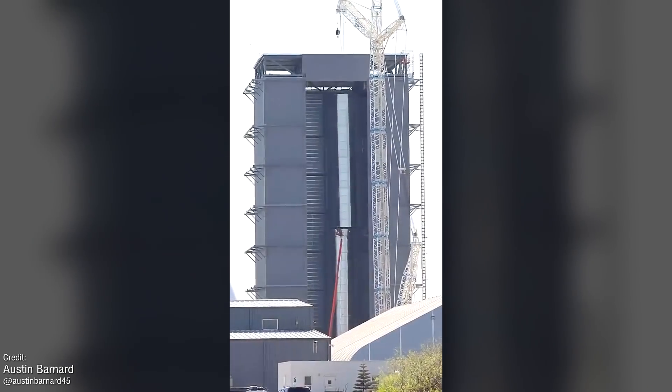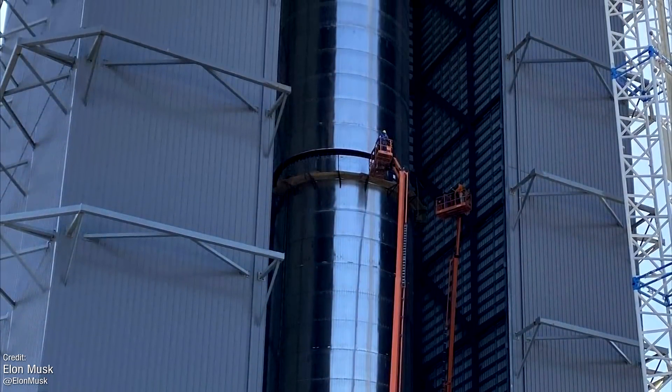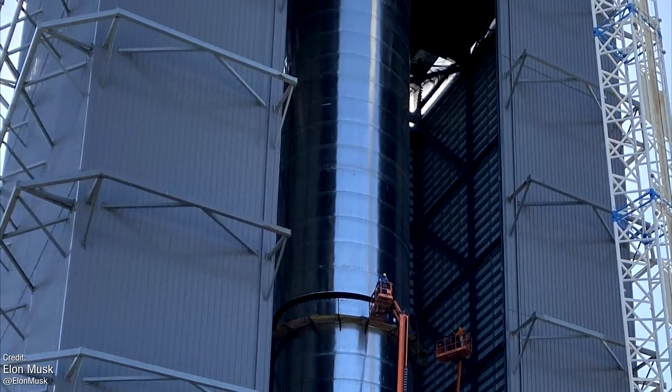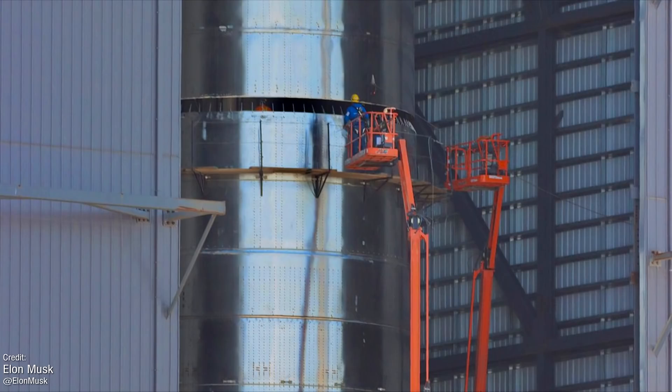We've always known that Super Heavy would be a gigantic structure, but seeing it in real life finally allows reality to set in, in terms of visualising just how big this thing is. Look at how small the people are next to it!